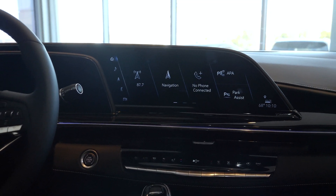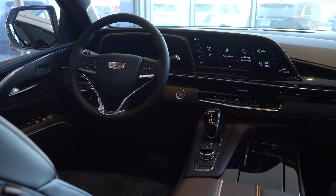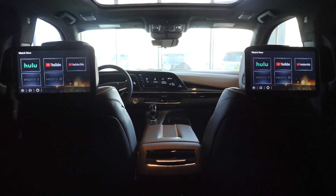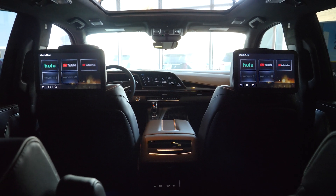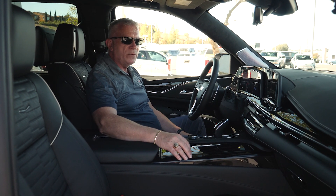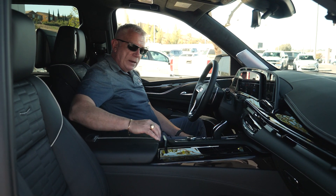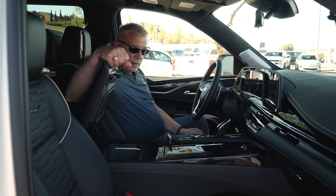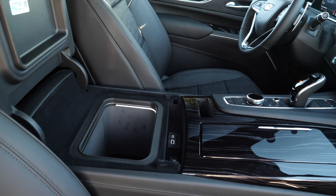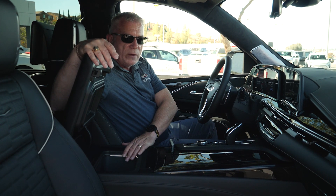Our infotainment system is without equal. You have wireless Apple CarPlay and Android Auto, as well as a rear infotainment system for passengers to watch videos and even control navigation stops from the rear seat. Excellent entertainment for long trips. We also have a built-in cooler to keep cold drinks handy for everyone on those long journeys.